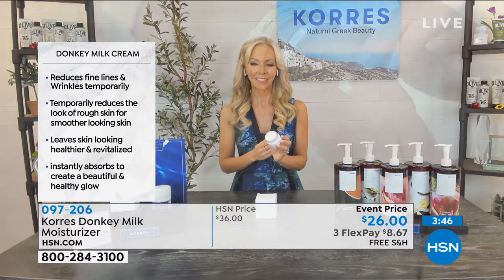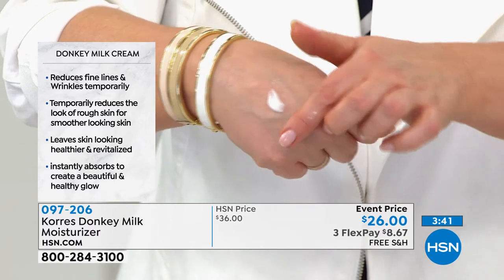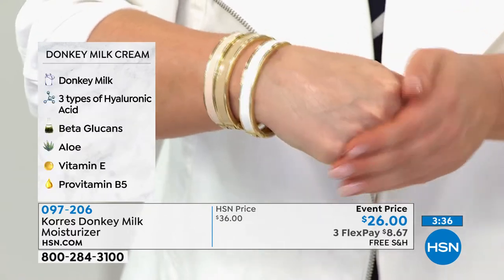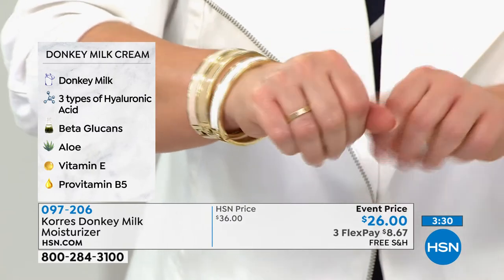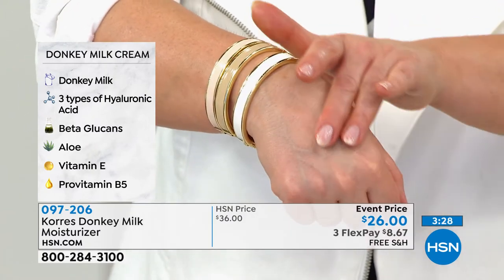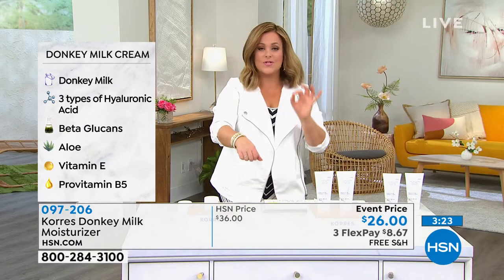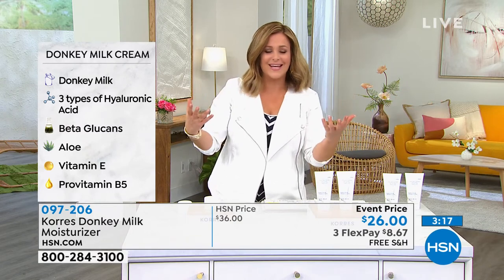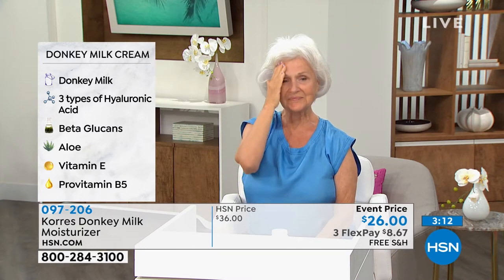Patsy's there to demonstrate. I wanted to show you the consistency — it's very rich, but it feels so unbelievably lightweight the way your skin drinks it in. That's because of the natural donkey milk, binding moisture to the skin. It is loaded with these beautiful ingredients and the natural retinol. Not everybody can use retinol, so this has been record-breaking because it's gentle — easy enough to use every single day.